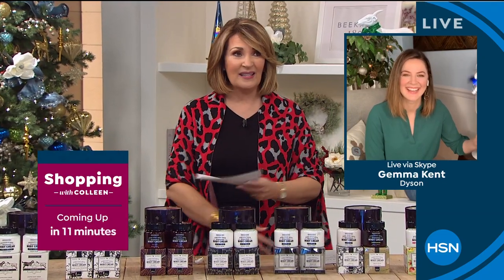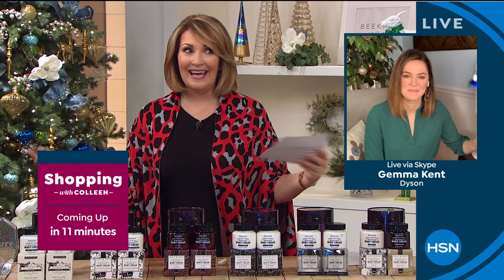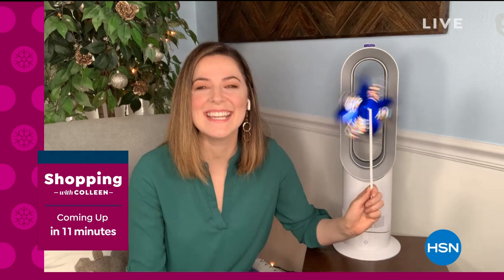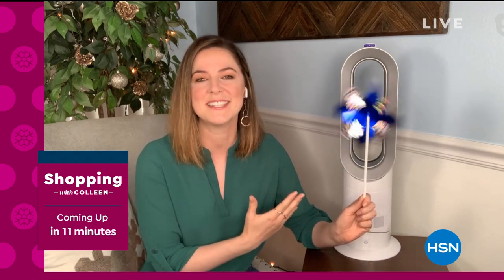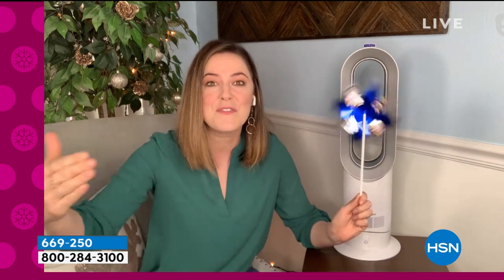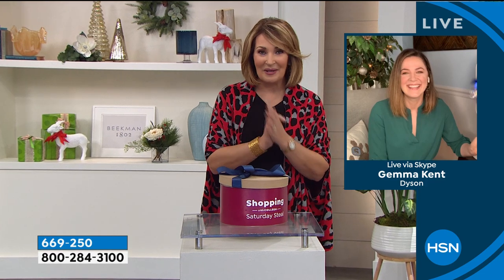It is small but mighty. Dyson being a British brand — though she be but little, she is fierce. Even though it's a compact design, it has all the power you've come to know from Dyson. It's a unit you use all year through, every single day, every season — it will heat you in the cooler months and cool you in the warmer months. If you live somewhere like Florida, you'll use both features every day. We'll talk more about that from Dyson coming up later this hour.